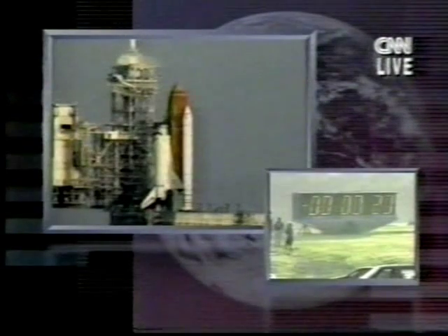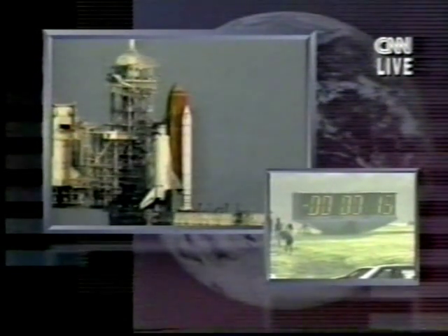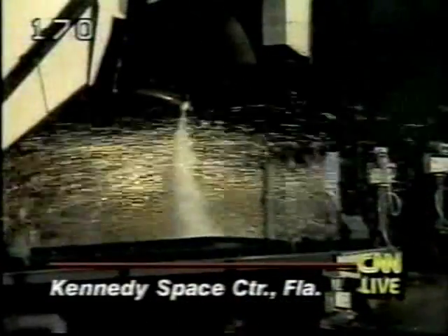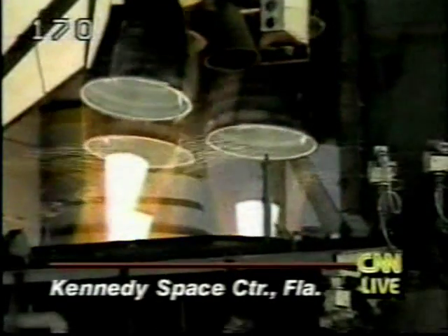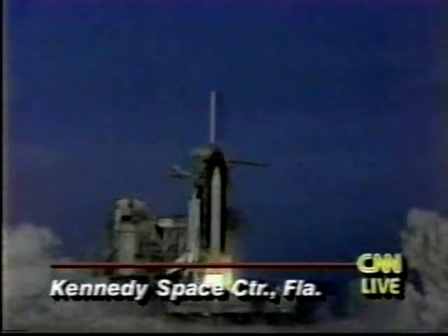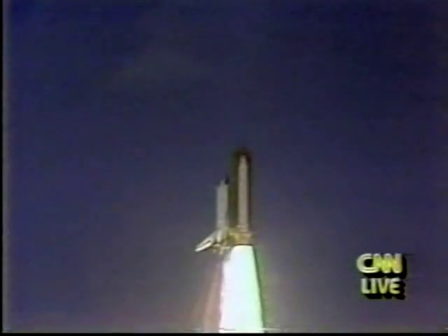Hydraulic power units activated. Sound suppression water system activated. Launch ignition system on. T-minus 10, 9, 8, 7, 6 — go for main engine start. Engines are up and burning. 2, 1, 0 — and liftoff of the Space Shuttle Discovery, launching the next generation of communications satellite technology.